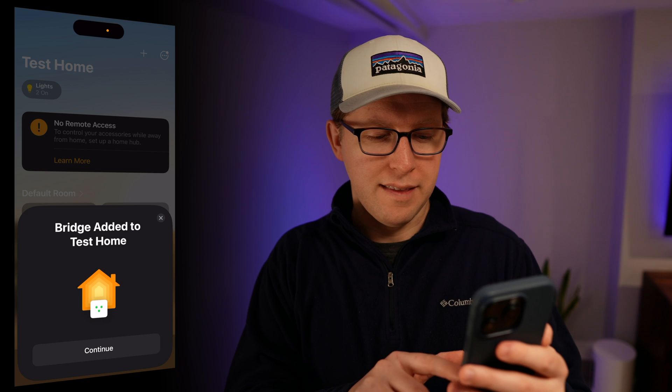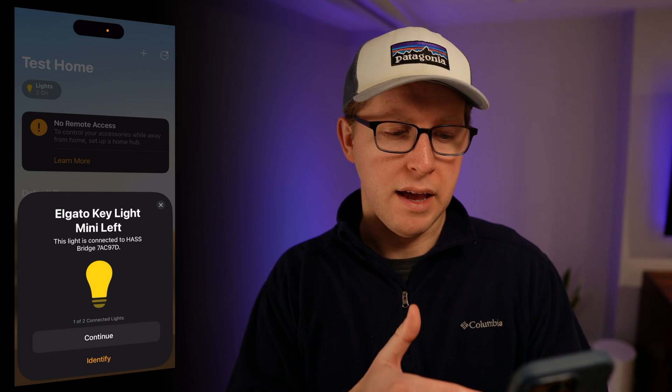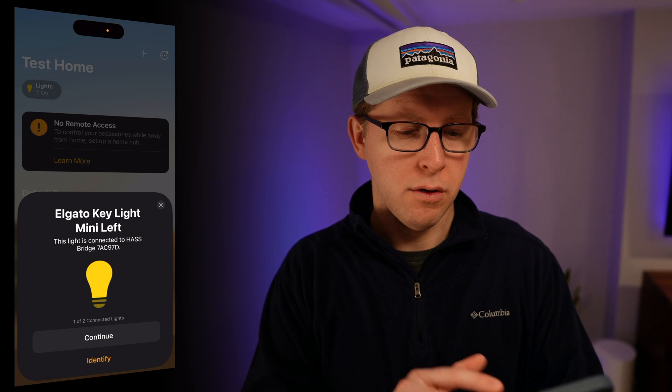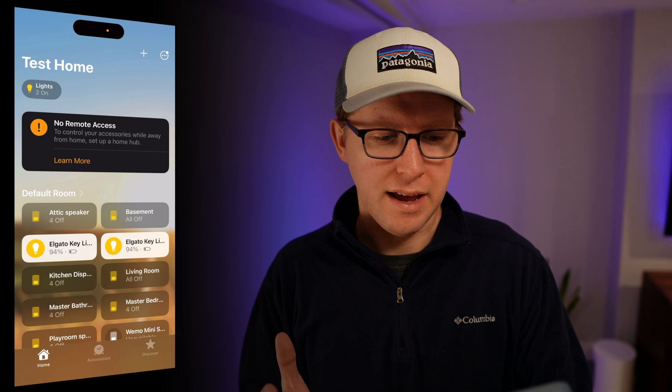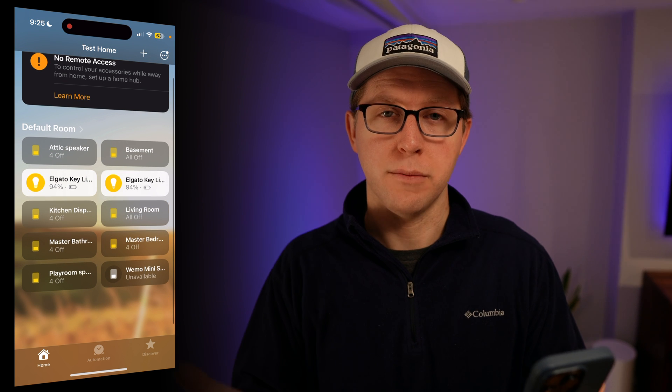What's really cool is that all of those devices are now being fed into HomeKit. You could go through and identify which lights these are and which rooms they're in — that's something you're going to want to do. But for the purposes of this, I'm going to exit the setup right now. You'll see that the default room is pulling in all the devices that I already have in Home Assistant that have been automatically configured, which is really amazing.